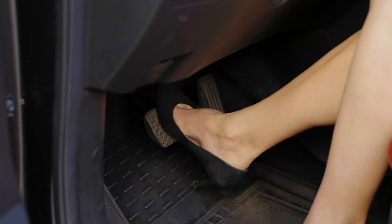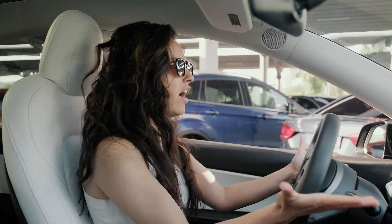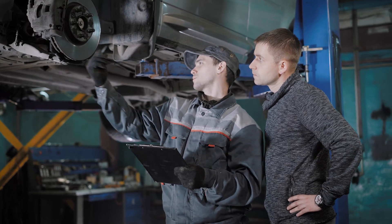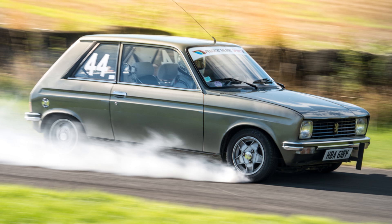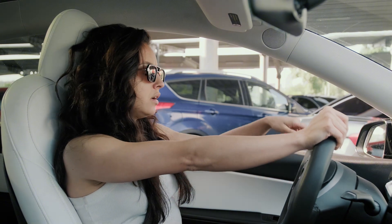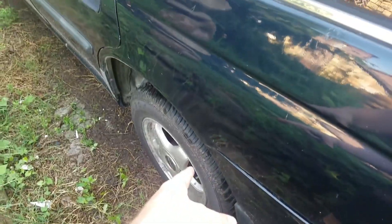Although we all too frequently take proper brake operation for granted, brake-related problems do occasionally arise. Unexpected brake locking in your car can result in hazardous circumstances. The simplest definition of lock-up brakes is any circumstance in which the brakes of a car are applied but they do not release as intended. This is a dangerous situation, but it can get even worse if it happens while you're driving. In the worst circumstances, this could lead to a wreck.